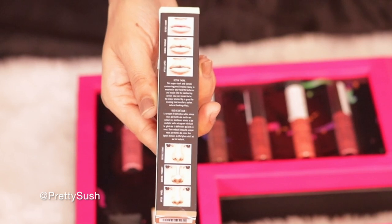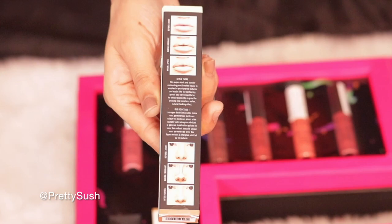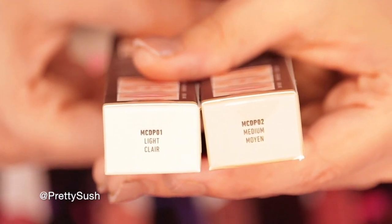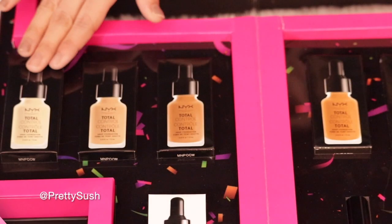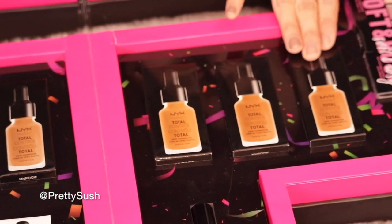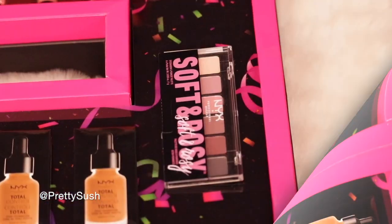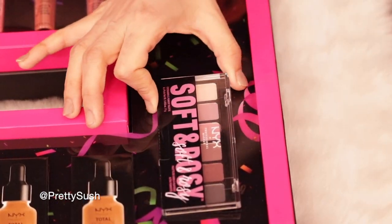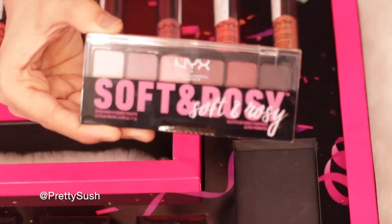The next product is the micro contour duo pencil, which is a contouring and highlighting pencil. It would be great for lip and nose contour. It comes in two shades — medium and light — and this light shade is perfect for my skin tone. Next we have the total control drop foundations, and there is one eyeshadow palette called Soft and Rosy. We can create daytime and nighttime looks using this.